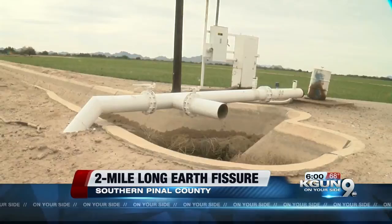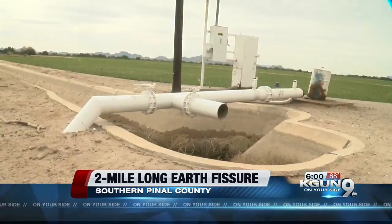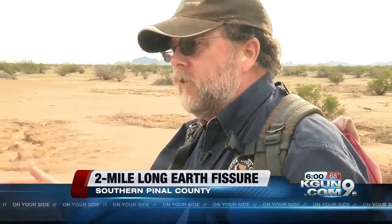Conway says years of pumping water, usually for farmland, makes the earth settle and brings on the cracks. He and other geologists think the fissures may start at the water lines deep in the earth, and that could be hundreds of feet down. They're not great big open fractures until they get up towards the top.